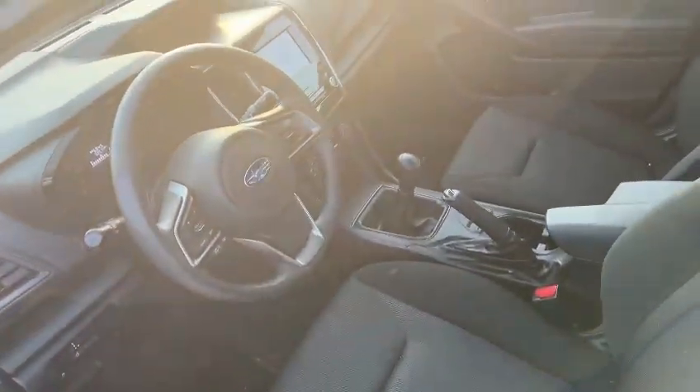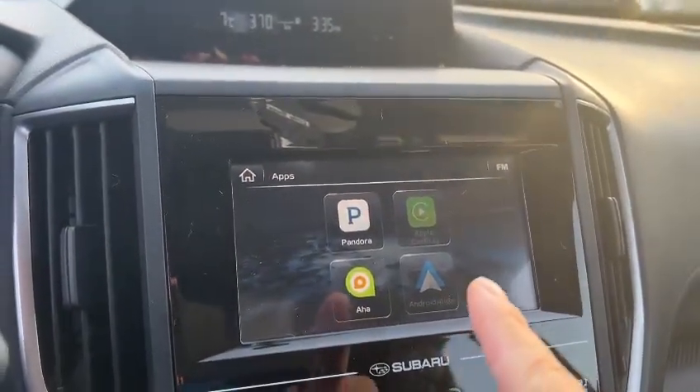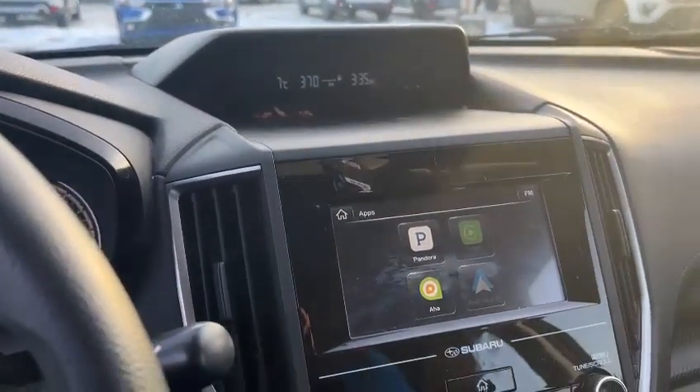Here's the interior. See the corners right here — it comes with Apple CarPlay, Android Auto, and Bluetooth as well. If you have any questions, feel free to let me know. Thank you.